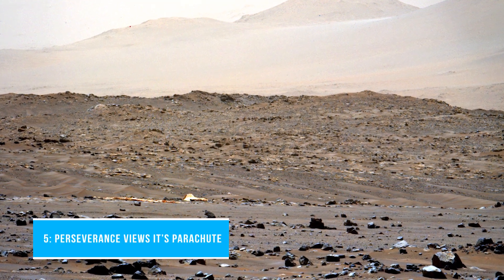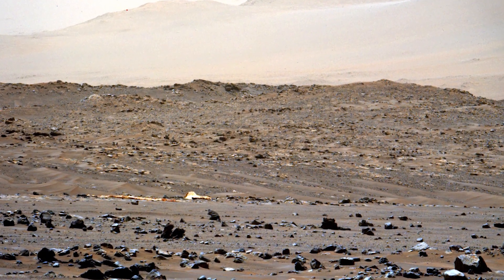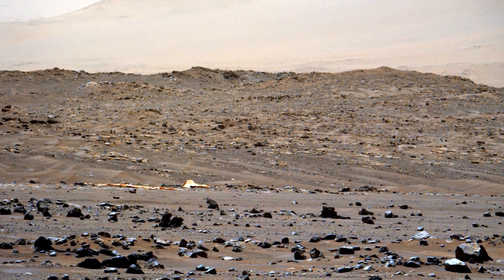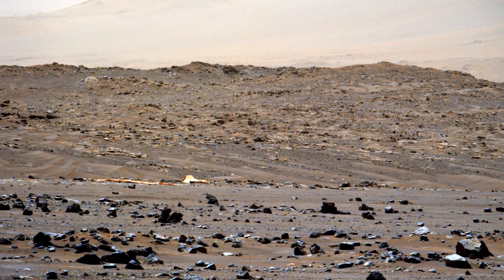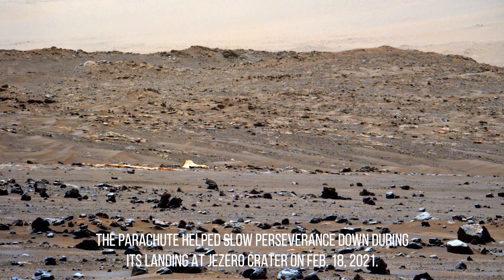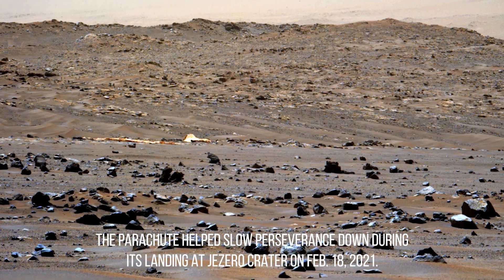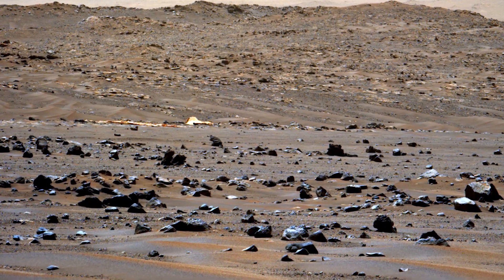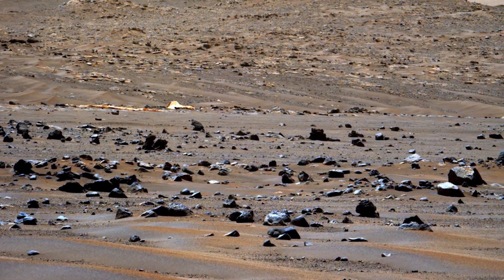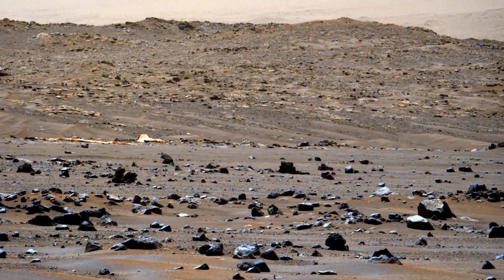Number 5: Perseverance views its parachute. This image of the parachute that helped deliver NASA's Perseverance Mars rover to the Martian surface was taken by the rover's MastCam-Z instrument on April 6, 2022, the 401st Martian day or Sol of the mission. The parachute helped slow Perseverance down during its landing at Jezero Crater on February 18, 2021. The Mars 2020 Perseverance mission is part of NASA's Moon to Mars exploration approach, which includes Artemis missions to the Moon that will help prepare for human exploration of the Red Planet.